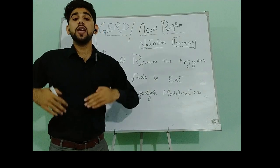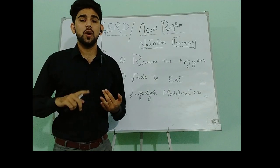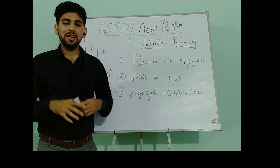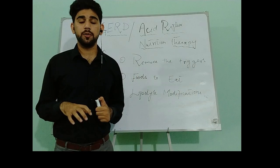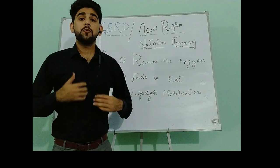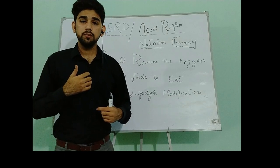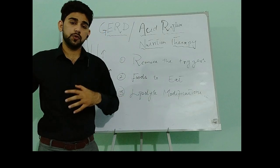We will exclude refined grains like bakery products, white rice, white pasta, and white bread. All these foods can worsen the pain during GERD, especially when the esophagus is already in an inflamed condition. So we will exclude all these foods.